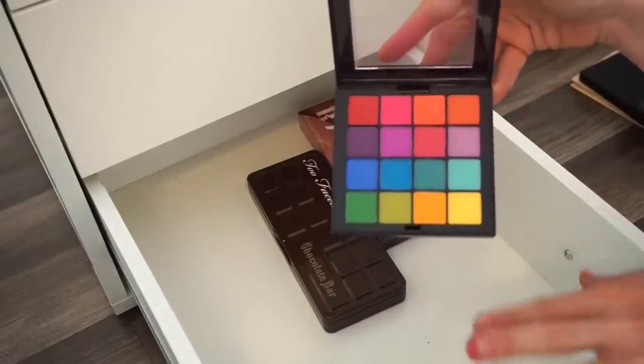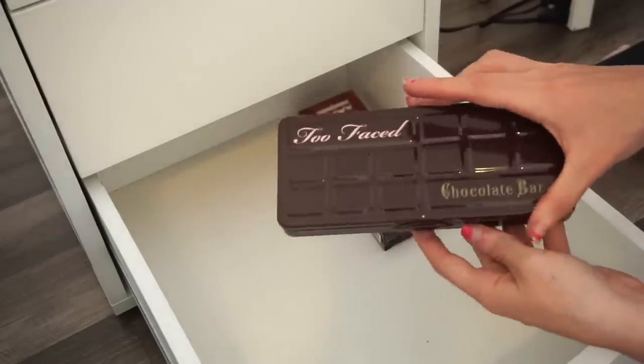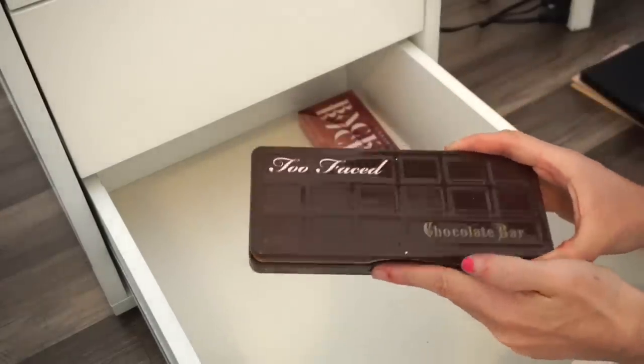Next is the NYX Ultimate Brights eyeshadow palette. I really like this when going for a bold bright look — I used to use it a lot last year. I'm keeping this one.